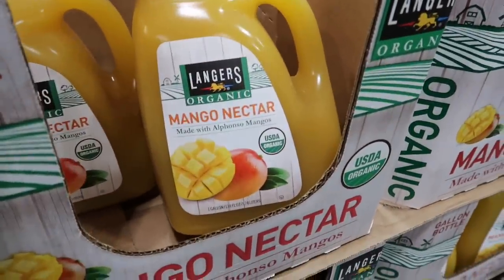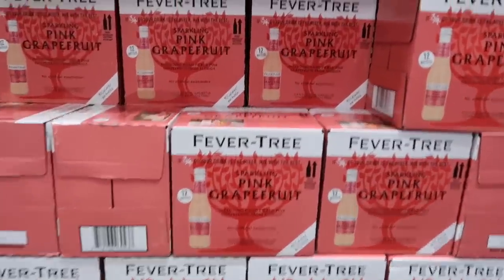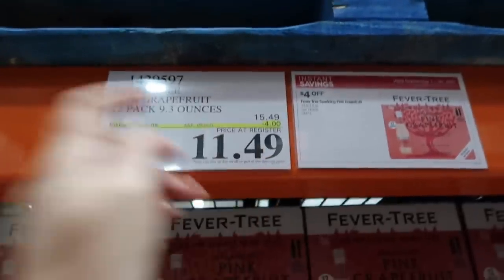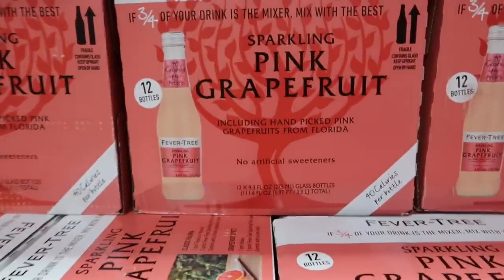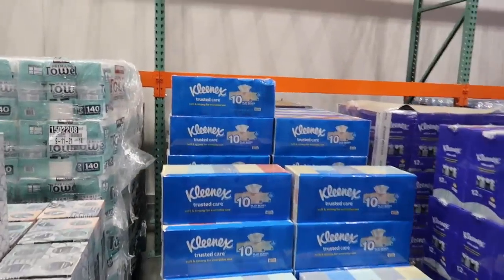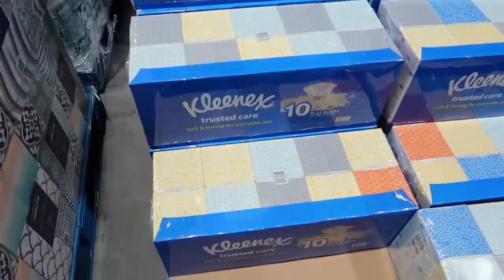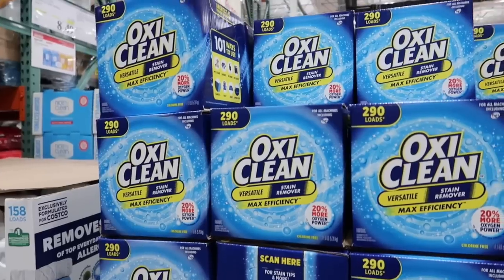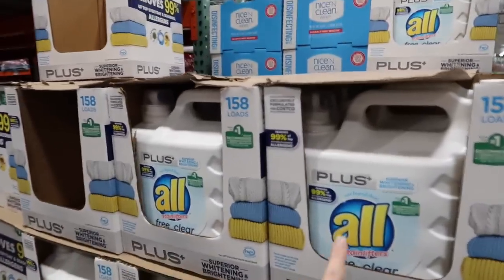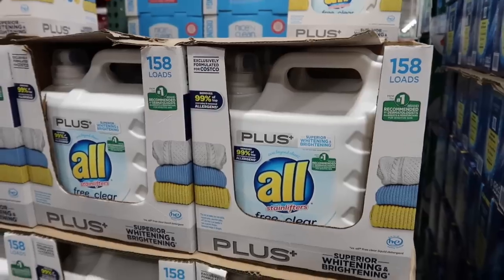Langer's Organic Mango Nectar Juice is on sale for $3.99 — save $2, it was $5. I love anything grapefruit, and this Beavertree pink grapefruit sparkling drink is on sale for $11.49, normally $15.49 — save $4. Have you guys tried this? It's always intrigued me. Kleenex is on sale: normally $19.49, save $4.50 for $14.99 — 10 flat boxes. OxiClean: normally $18.99, save $5.30 for $13.69. All Free and Clear is on sale for $10.99, save $4.